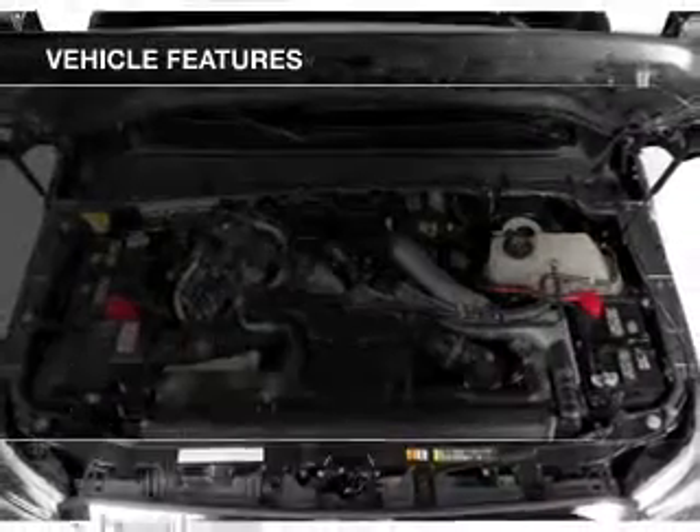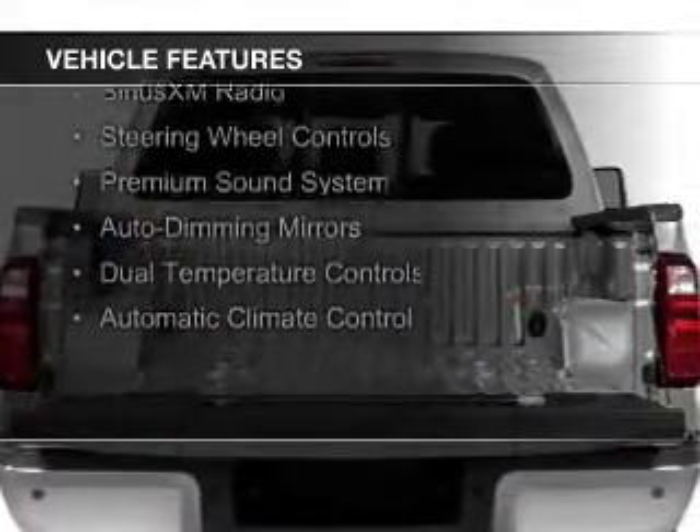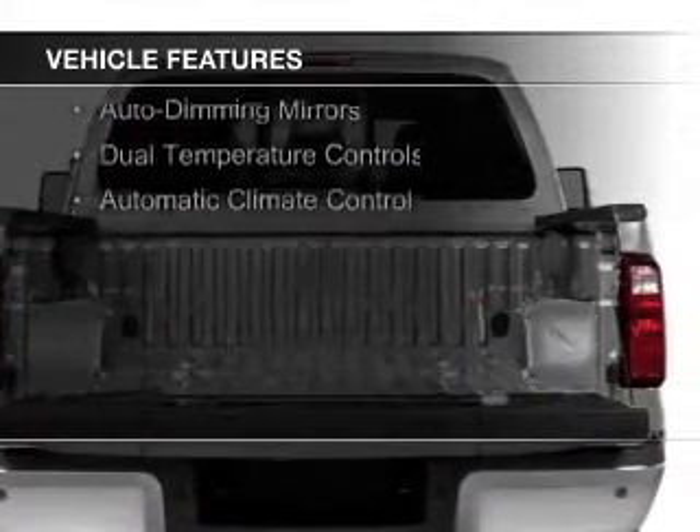The features include leather seats, heated seats, heated rear seats, Ford Sync voice activation, Sirius XM satellite radio, and steering wheel controls.